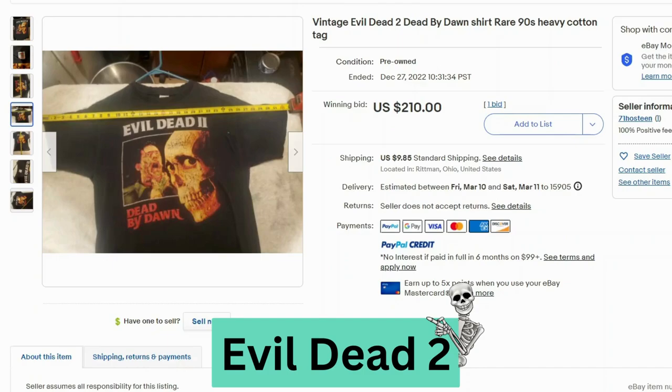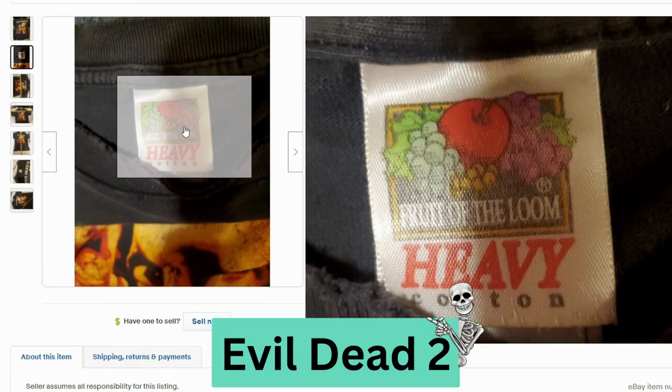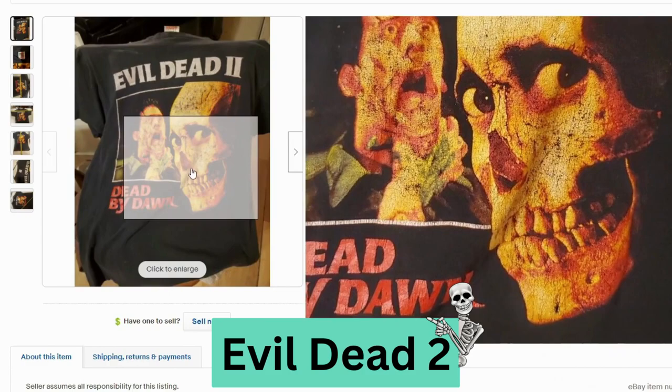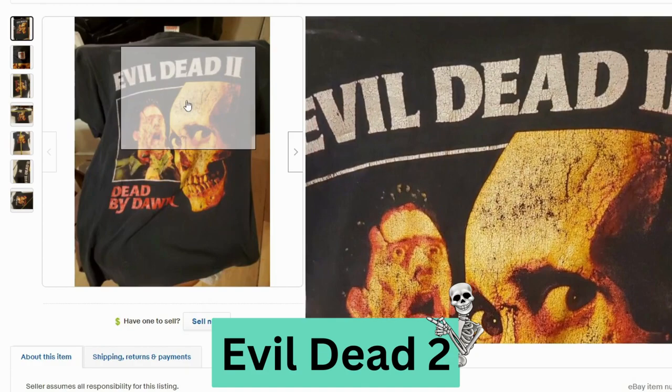This is a horror movie called Evil Dead 2: Dead by Dawn. This sold at auction for $210, $9.85 shipping. This is actually a Fruit of the Loom tag, heavy cotton. I've seen a lot of these for rock t-shirts — the tags seem to vary depending on the genre. This graphic is definitely worn out, you can see a lot of damage here.